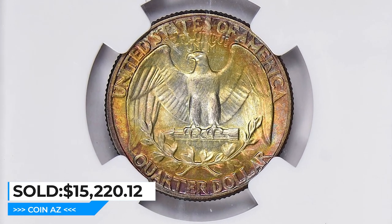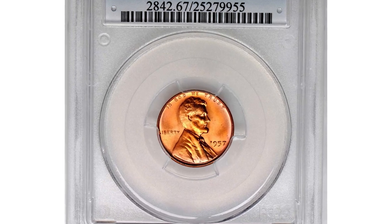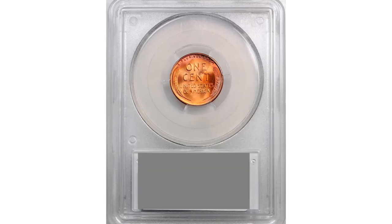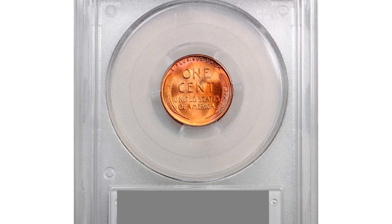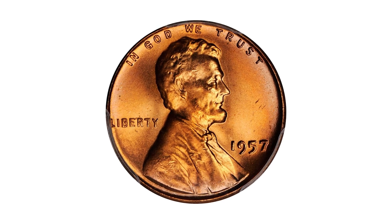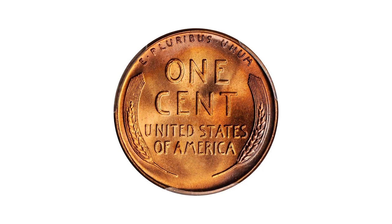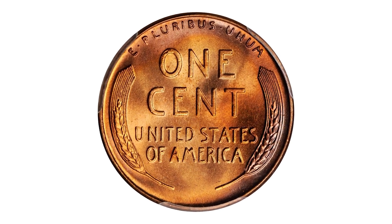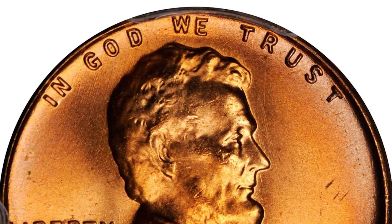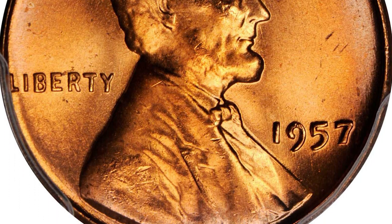Next, a 1957 Lincoln Cent in MS-67 Red condition. This exquisite superb gem sports fulsome medium orange luster with subtle pastel pink and lilac peripheral highlights. This coin is still considered scarce in the grand scheme of things, as only a small percentage of 1957 Lincoln cents were struck to such high standards.